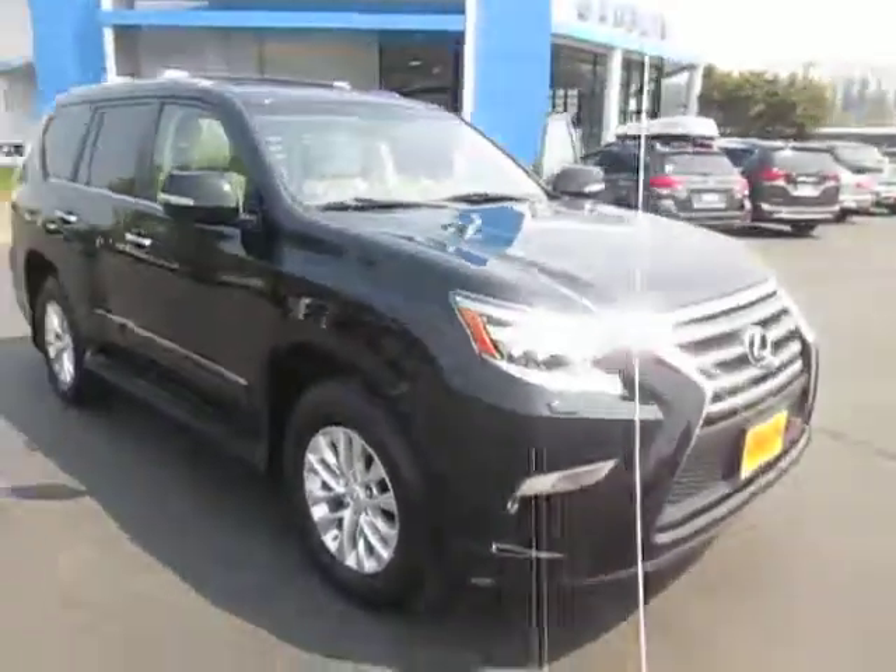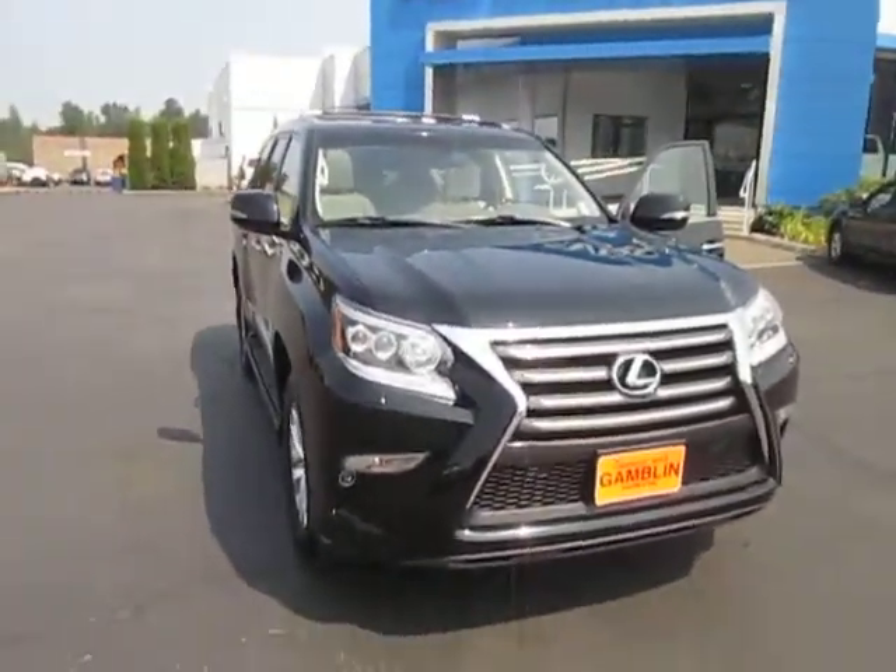If this vehicle interests you, come on down to Gammon Loaders in Colt, Washington, or visit us at GammonLoaders.com.